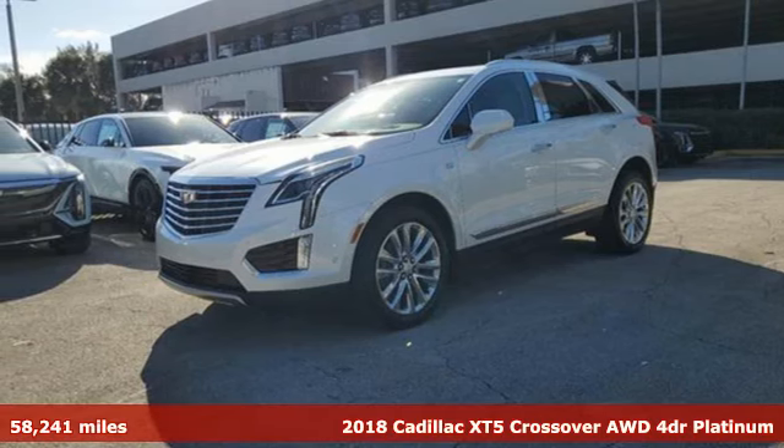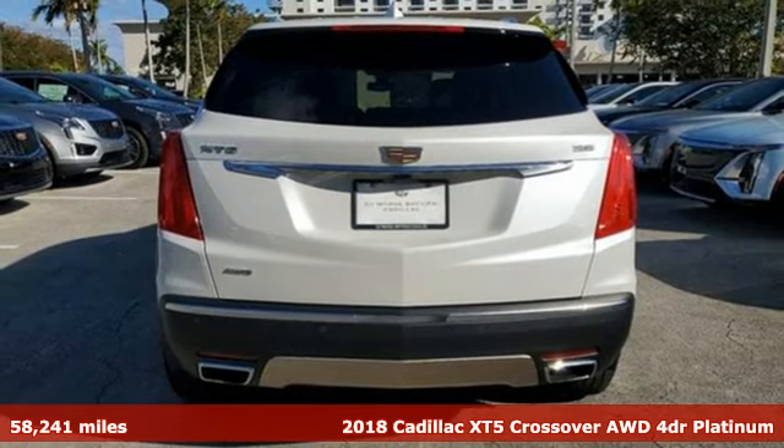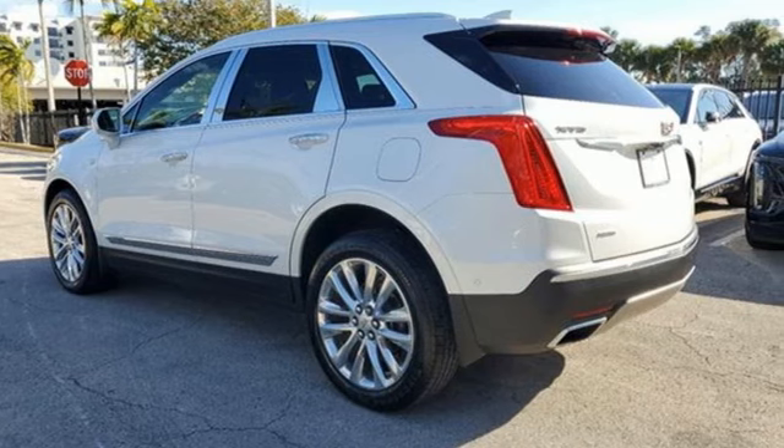It's a 2018 Cadillac XT5 crossover. The only thing better than owning a Cadillac is driving a Cadillac. It's equipped for all your driving needs and wants.